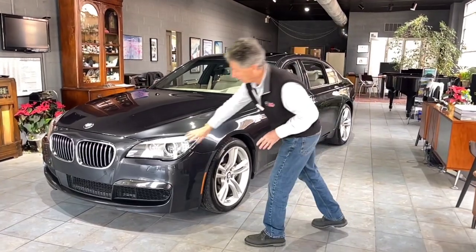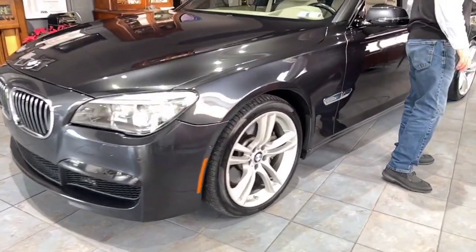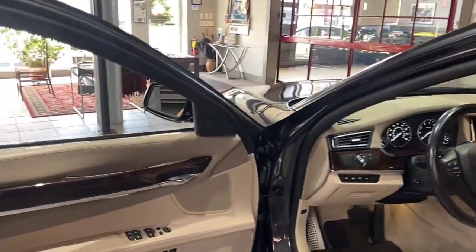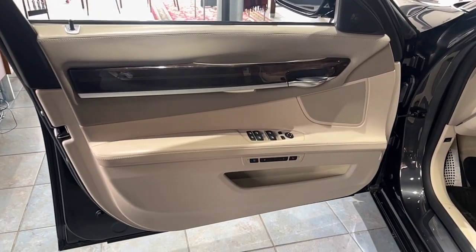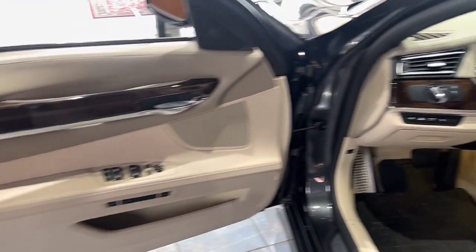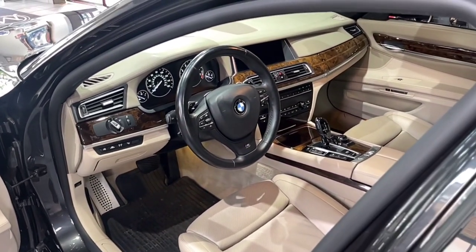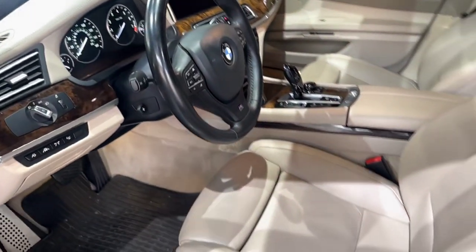Of course, we have the xenon headlamps. The option list on this car is just unreal. Coming around to the interior — the couple that owned the car, and I've known them for a long time and done many of their cars with them — it has a beautiful wood inlay. They were not smokers and have always kept their cars in this condition.